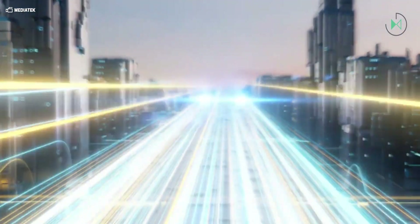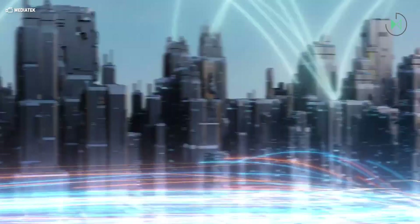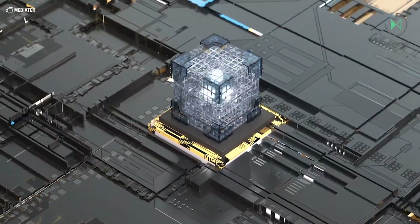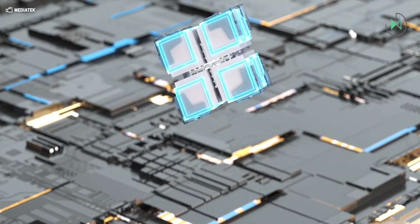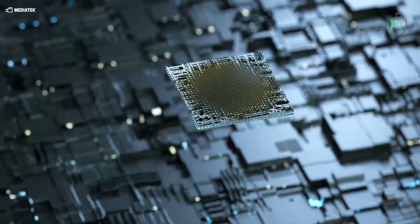This is a special edition of the Dimensity 7200 that was announced almost a year ago. Built on a 4nm process with support for 5G networks, this Pro Edition looks like it will also have the same 2.8GHz frequency. Nothing assures that this chip is going to be exclusive to the Nothing 2A, so it comes perfectly optimized.